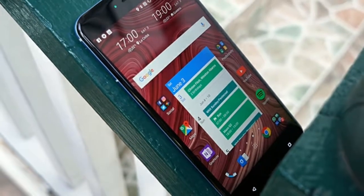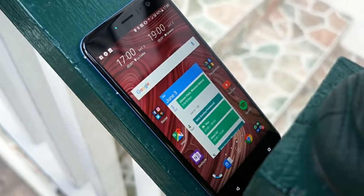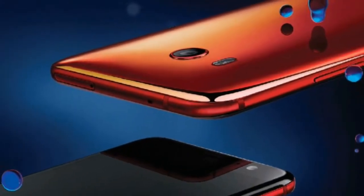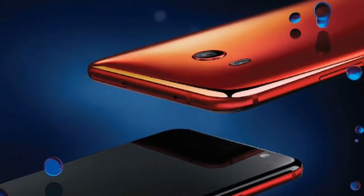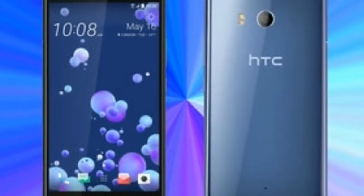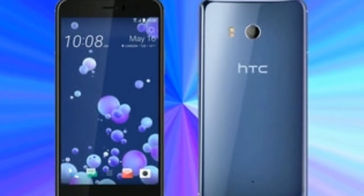The decision to flip to Google's suite of apps, rather than loading HTC phones with duplicate apps, keeps things clean. For the most part this works, as the Google Apps are pretty good.